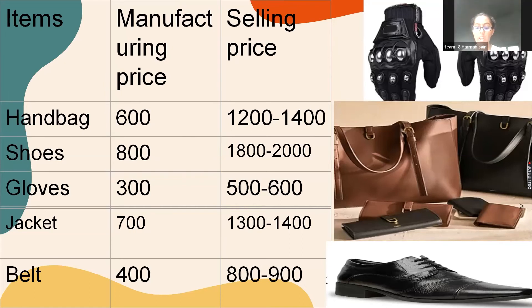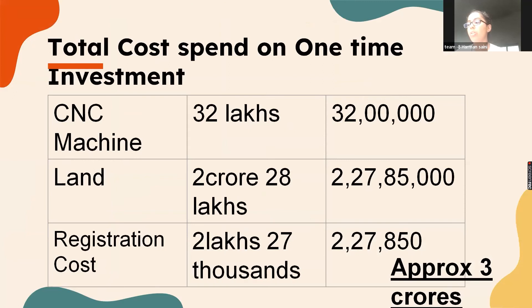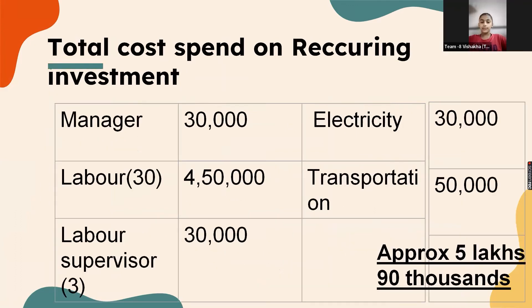Now, let me talk about manufacturing and selling prices. The manufacturing price of a handbag is 600 rupees and we sell it at 1,200 rupees. Shoes are manufactured at 800 rupees and sold at 2,000 rupees. Gloves are manufactured at 300 rupees and sold at 600 rupees. Jackets are manufactured at 700 rupees and sold at 4,800 rupees. The total profit is approximately 3,200 rupees per unit, and the total recurring investment is approximately 5,90,000 rupees.